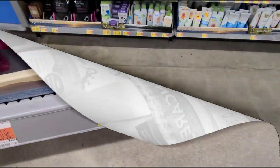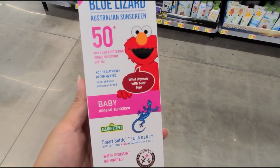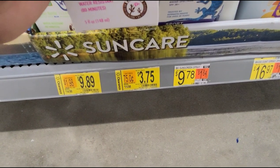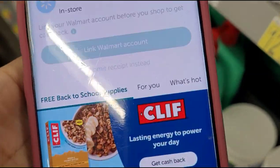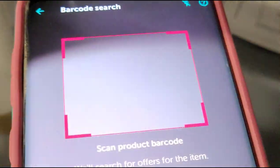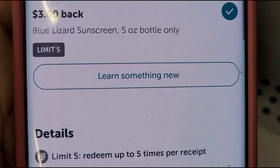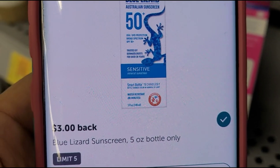I was scanning through my Ibotta app and I scanned this one — I got back $3 for this one, and it was on clearance for $3.75, was $11.98. So making them $0.75 each. I opened up my Ibotta app — to check if you have an item with a rebate, just click the search button, click the barcode symbol, and scan it. This item has a rebate of $3 and it's limit five. It's free to download if you're interested — it helps you save more money.